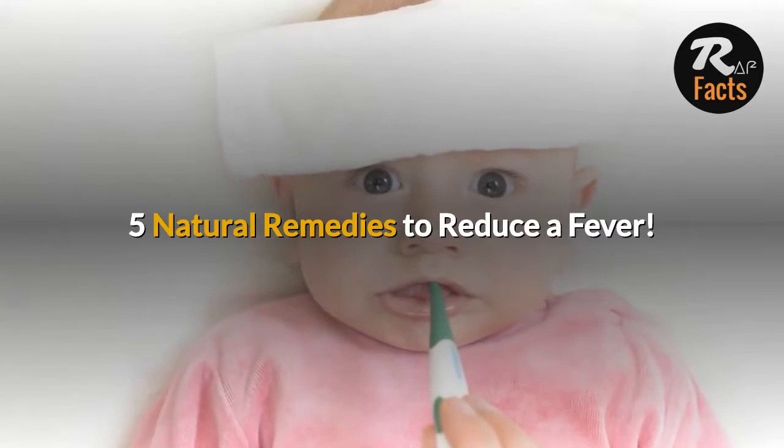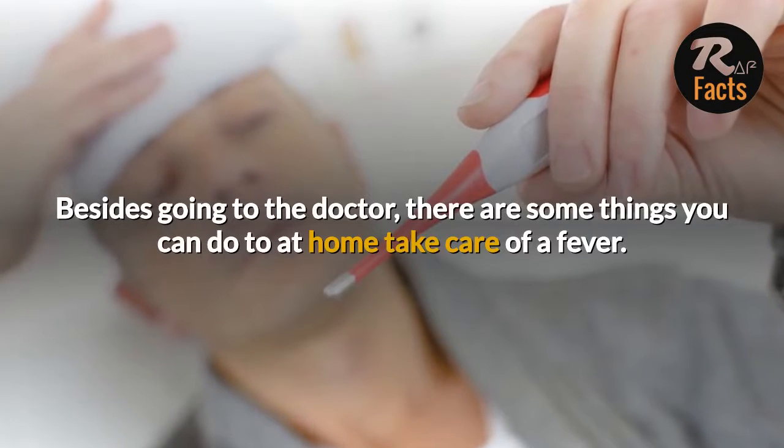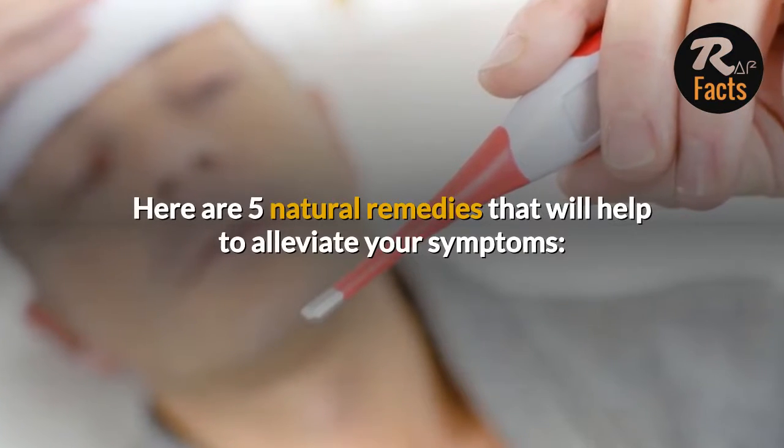5 Natural Remedies To Reduce A Fever. Besides going to the doctor, there are some things you can do at home to take care of a fever. Here are 5 natural remedies that will help to alleviate your symptoms.